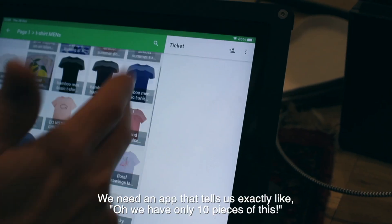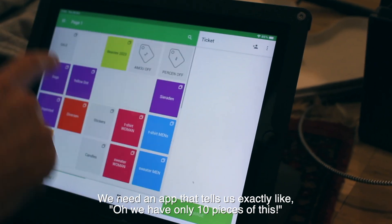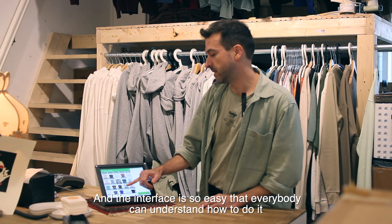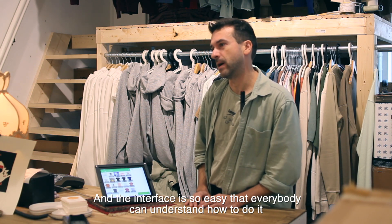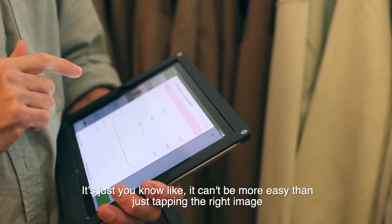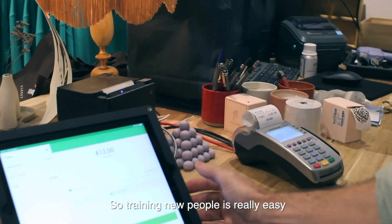We need an app that tells us exactly, oh, we have only ten pieces of this, so we'd better go make some new stuff. And the interface is so easy that everybody can understand how to do it. It can't be easier than just tapping the right image. So training new people is really easy.